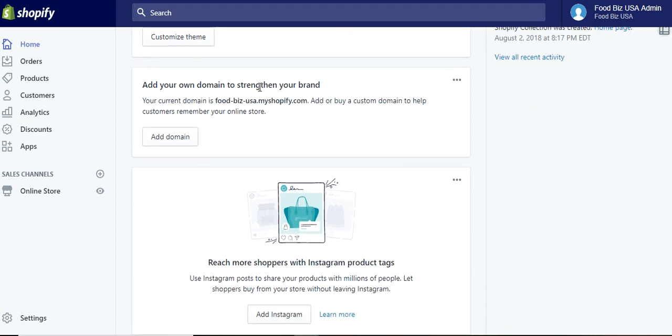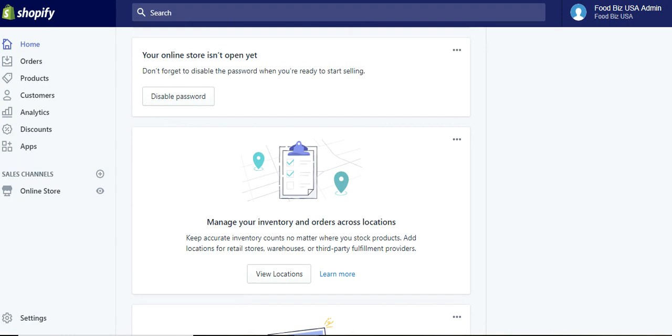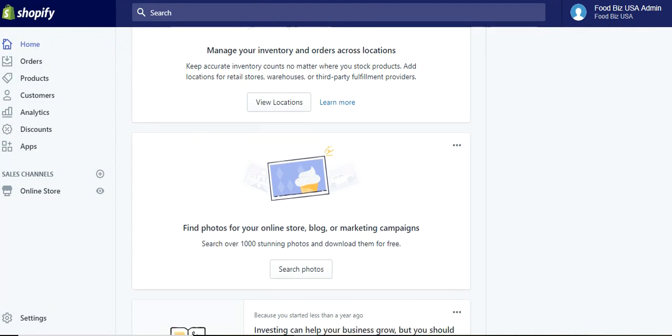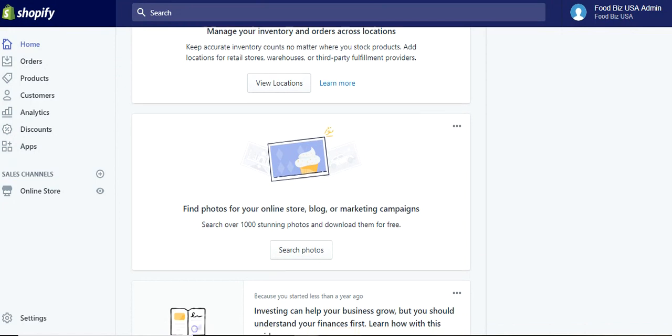Then you can add your own domain name — if it's susiescandies.com or whatever that may be — to set yourself apart from just having a store online with no true name. If you have a candy name or the name of your business, you can add that domain on here, and that's a super simple way of doing it as well. And it has a handful of different features where you can manage your inventory, orders across locations — if you've got stock products, retail stores, warehouses, and third-party fulfillment, you can bring all those together. That's another reason why I like Shopify more so than Weebly, and I'm actually in the process of thinking of transitioning from Weebly to Shopify with our candy company.